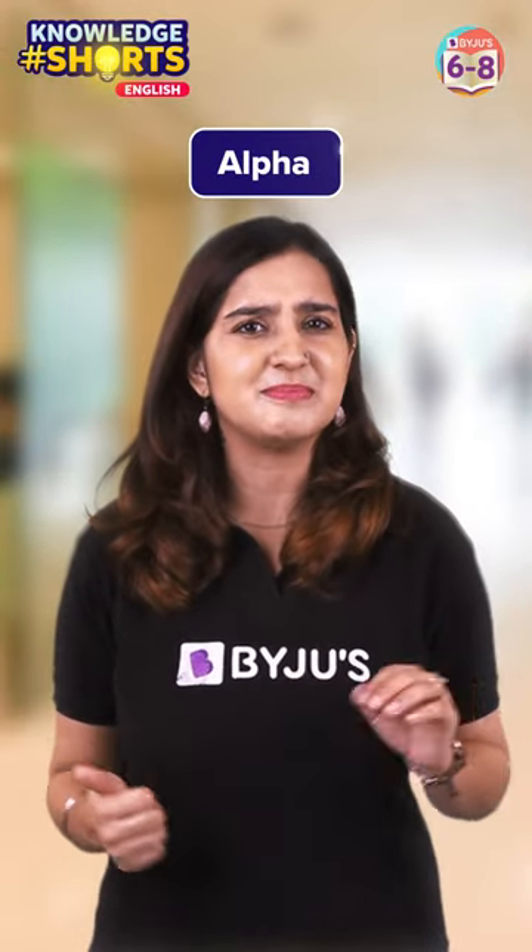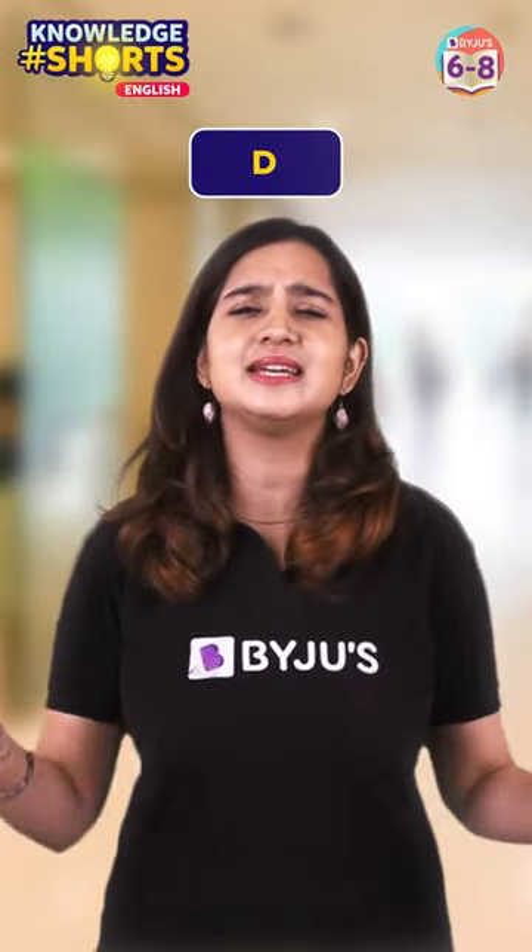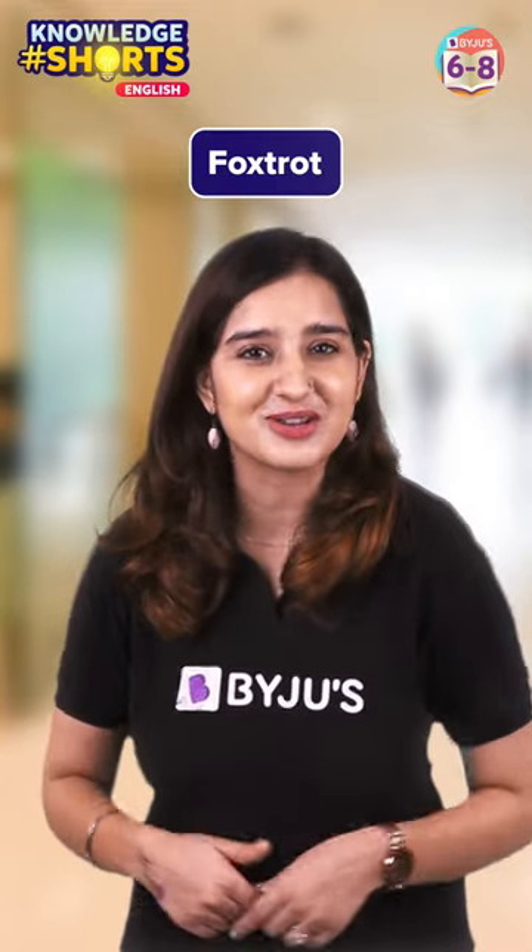So A is Alpha, B is Bravo, C is Charlie, D is Delta, E is Echo, and F is Foxtrot.